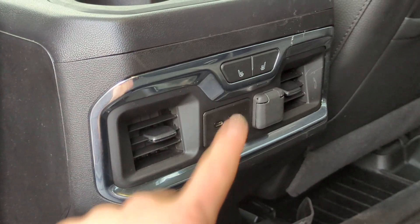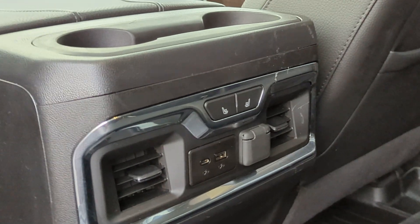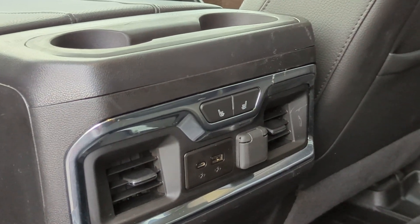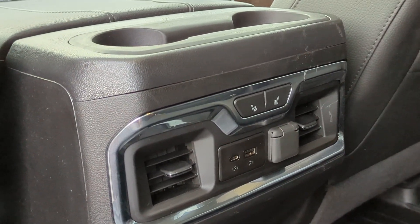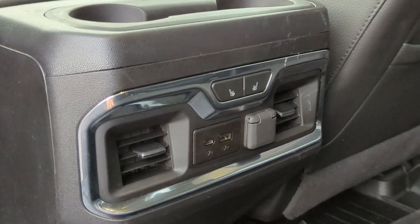In the back here we do have heated seats as well as a couple of charging ports. I don't know if you're bringing kids in the vehicle, but that's always a nice thing to make sure your life is a little bit quieter if that's the case.